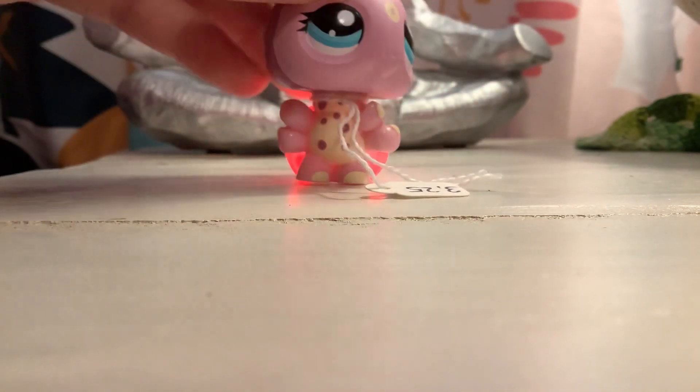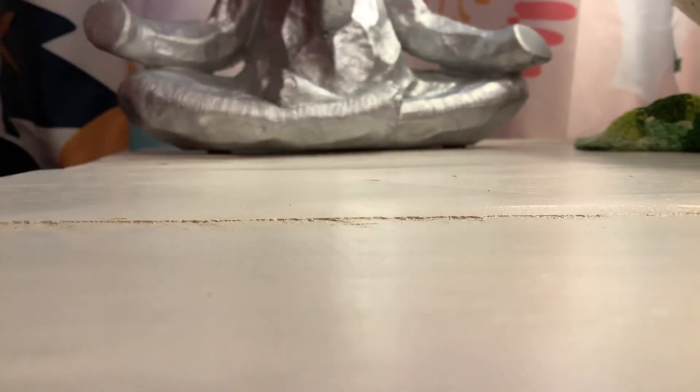Next, I got the one that's like the dragonfly. I'm going to cut the price tag off of this. Just so you guys know, the price on this was $3.